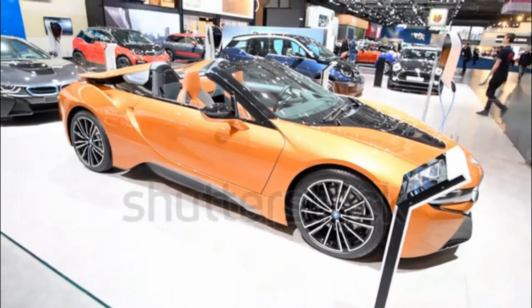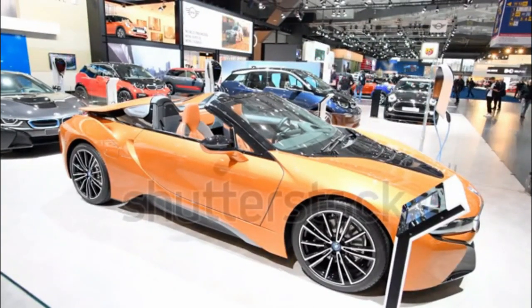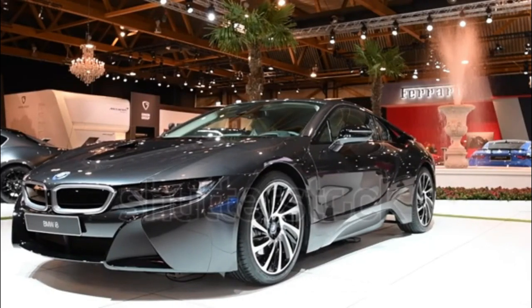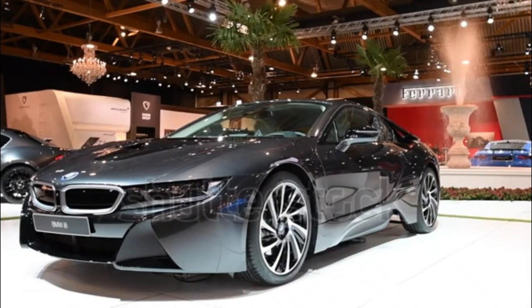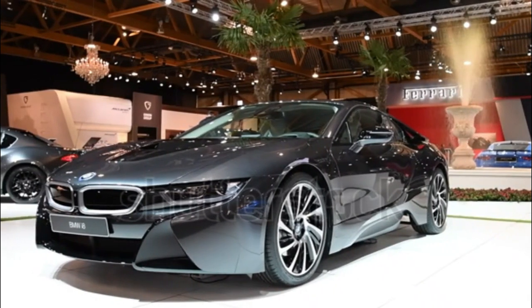The i8 is able to travel up to 15 miles on electric power alone at up to 76 MPGe. With a full tank of gas and a fully charged battery, the i8 can travel up to 330 miles with 28 MPG combined according to the EPA.